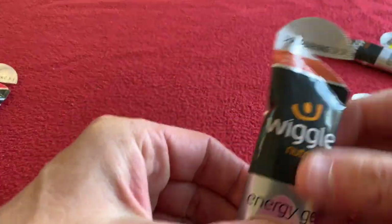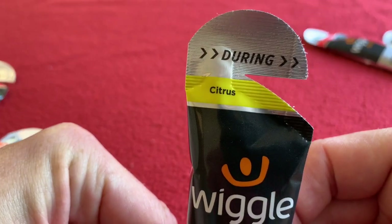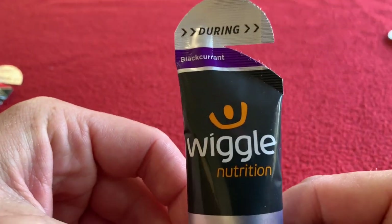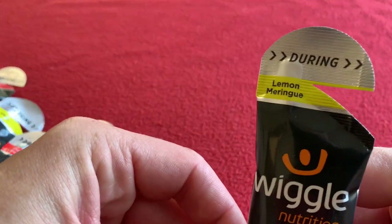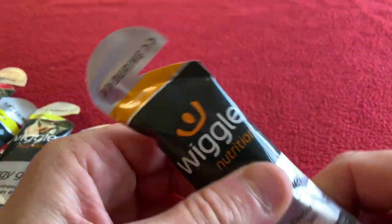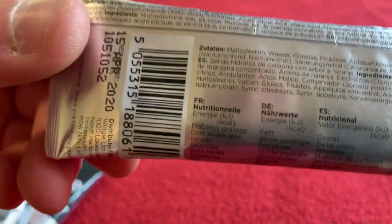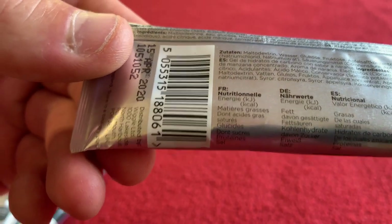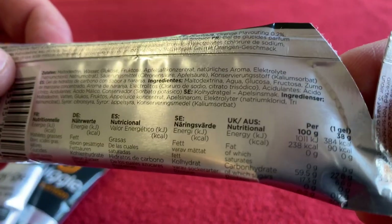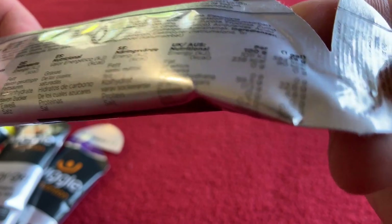So the other flavours are Peaches and Cream, Citrus, Fruit Punch, Blackcurrant, Lemon Meringue, and Orange. Now I'm looking on the back of each of these — they were the same. So we've got 90 calories per gel and 22.6 grams of carbohydrate.